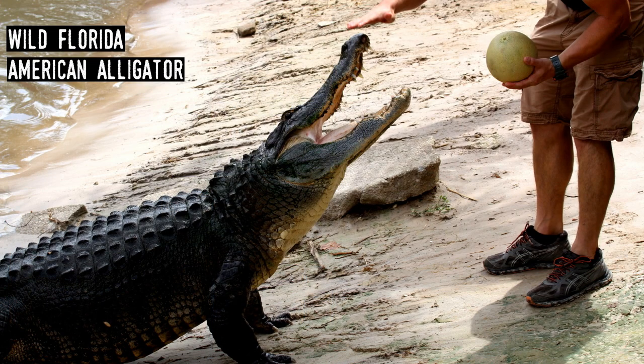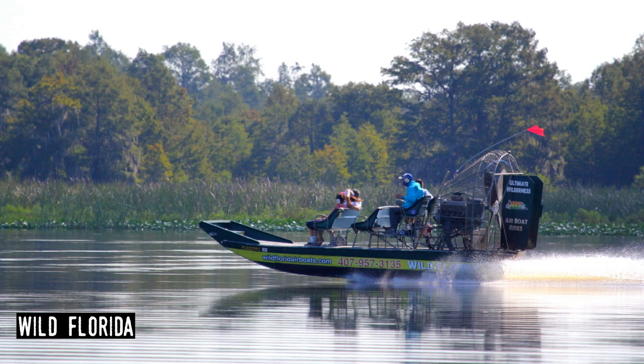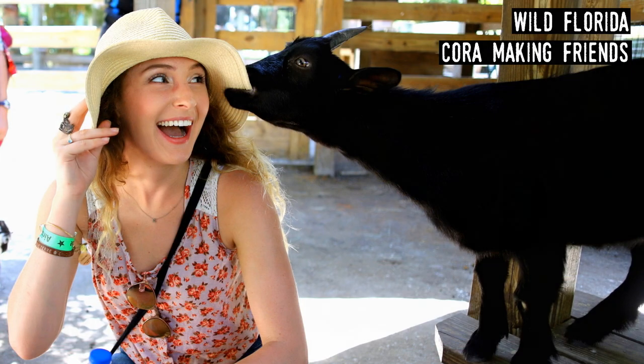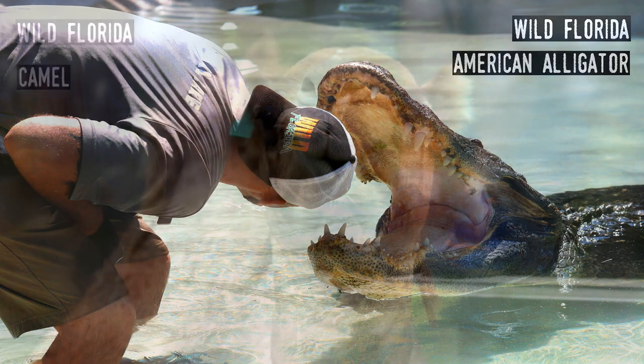Wild Florida. Yet another gator park, Wild Florida opened in 2012 with both a small zoo featuring alligators and other Florida animals, plus airboat rides on Lake Cypress. A few years later, it added a drive-through safari park with animals from each continent other than Antarctica.